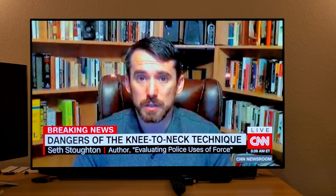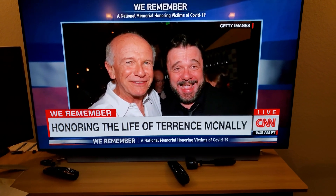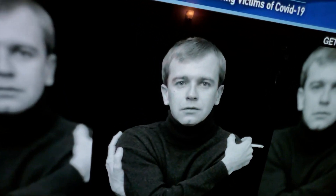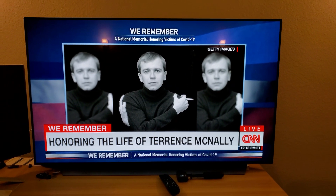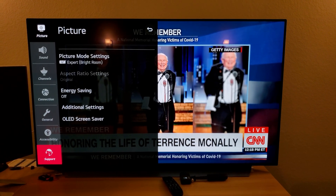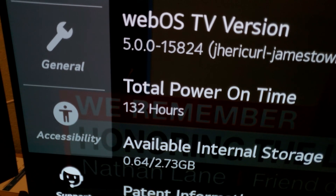Alright guys, it's 9:18 in the morning here in Central Time. I used this TV for a little over 9 hours, and as you can see from the timestamp I showed you, I played it last night and let it run on CNN all night long. I wanted to do this burn-in test to see what happens if you watch news on your LG OLED TV for 7 to 8 hours straight. It was previously 121 hours and now showing about 132 hours.